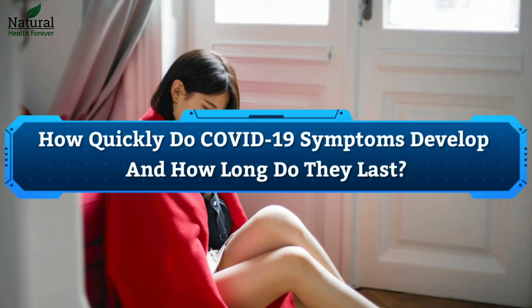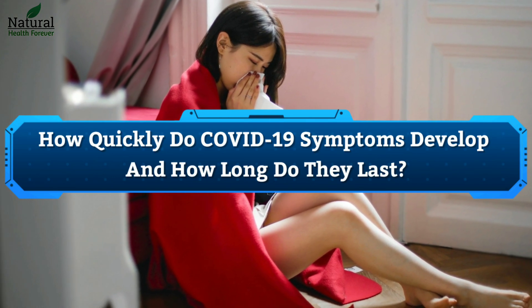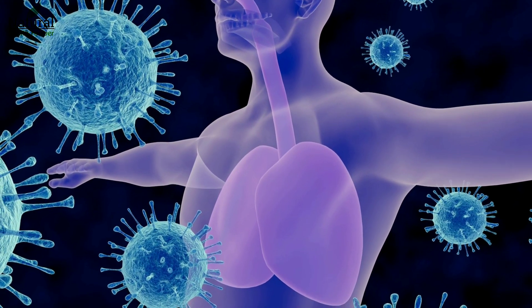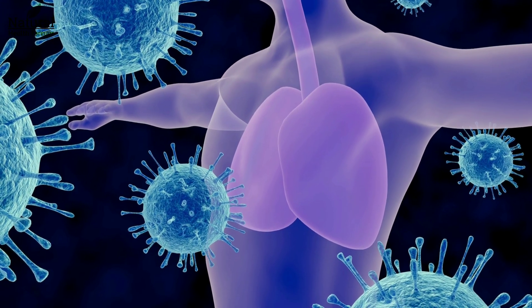How quickly do COVID-19 symptoms develop and how long do they last? How long before symptoms start? The incubation period of an infection is the time between being exposed to it and developing symptoms.